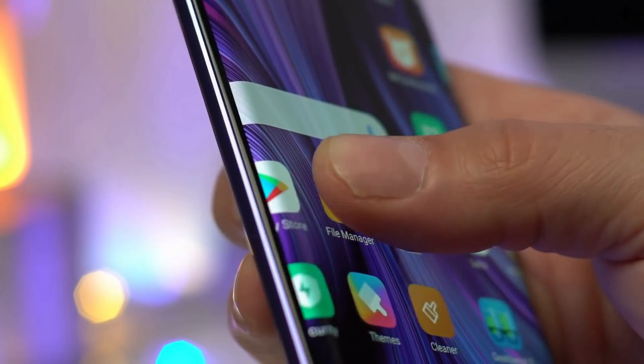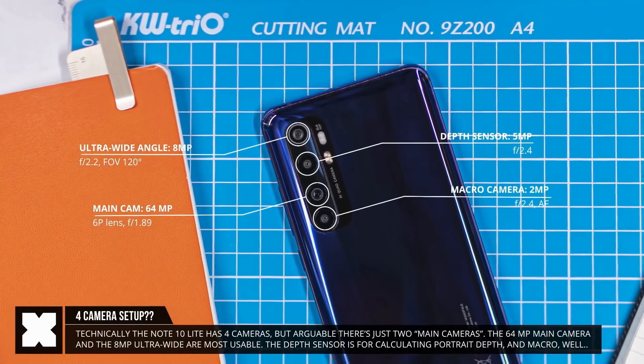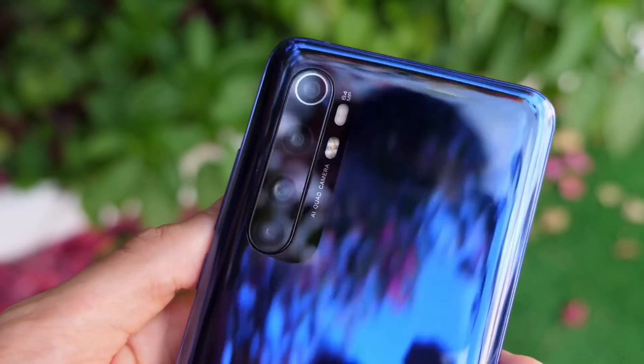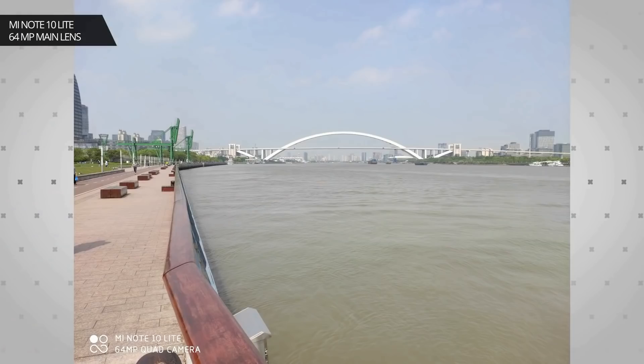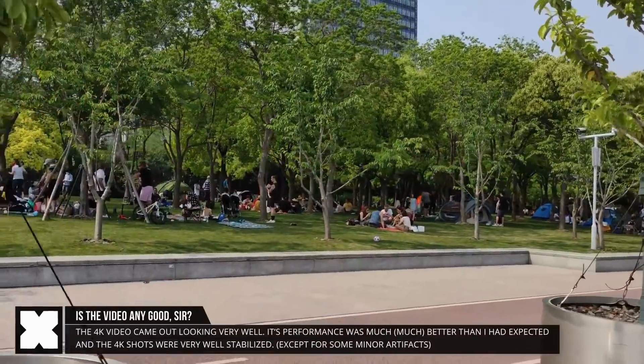The phone comes with MIUI 11 based on Android 10 out of the box. The Mi Note 10 Lite features a quad rear camera array with dual LED flash, comprising a primary 64MP Samsung GW1 sensor, an 8MP ultrawide camera, a 5MP macro lens, and a 2MP depth sensor. You can record 4K video at 30fps with this device.